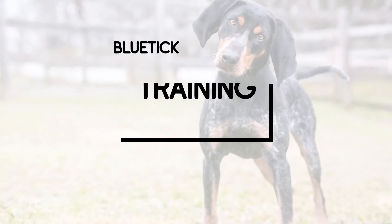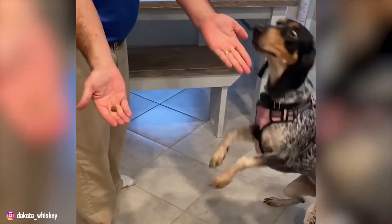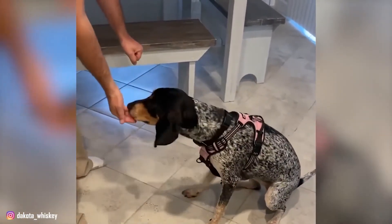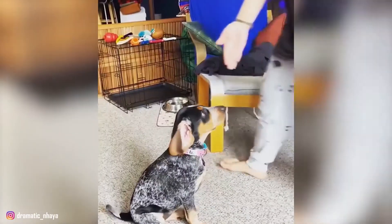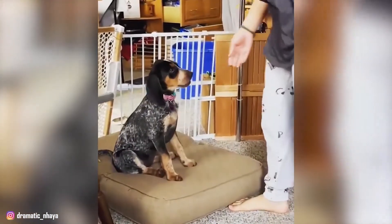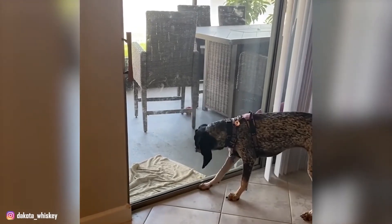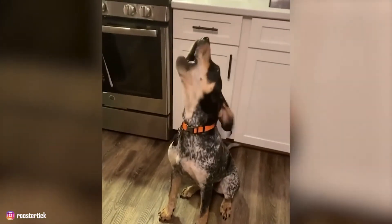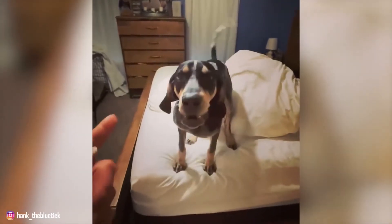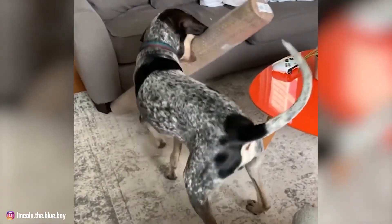Training: The intelligent but stubborn Blue Tick Coonhound learns basic obedience with ease. The trouble is getting him to comply with your requests if he thinks there's something better to do. Some training priorities include basic manners, no jumping up, and a solid recall. Though they may be trained to bark only at certain times, the breed is a vocal one and it's in their nature to bay. Positive reinforcement is the best approach, as they have a sensitive side and may choose to ignore harsh correction.